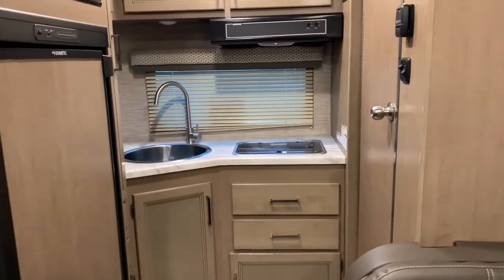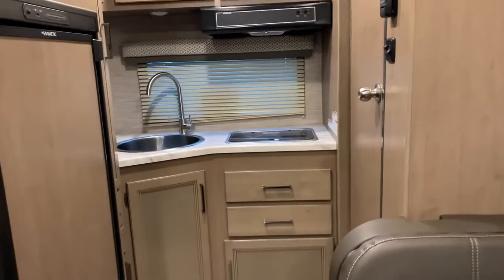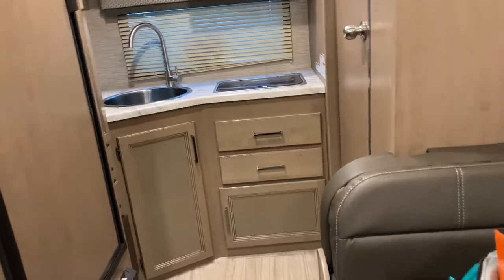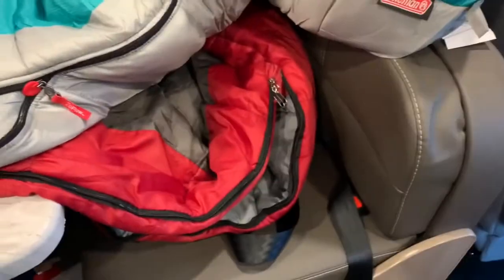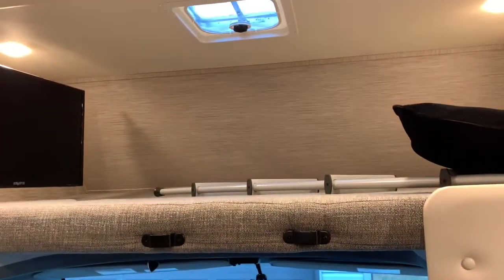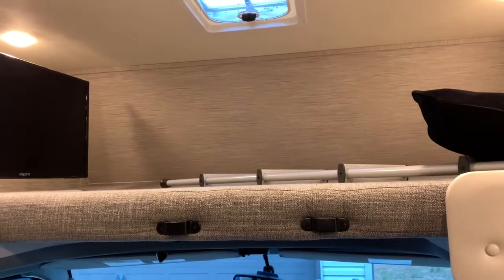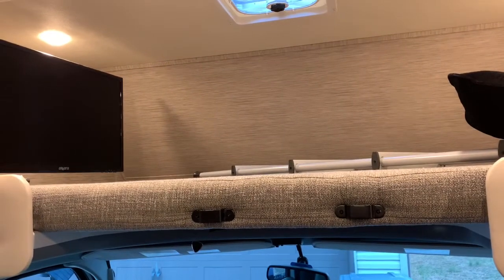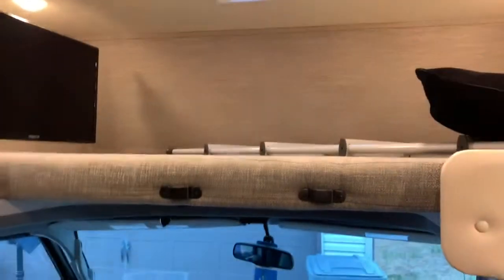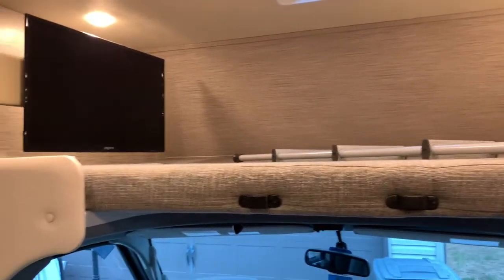I really wanted the bed in the back, but that was 25 feet and it didn't come in 19 feet. Anyway, this table can drop down into a bed, and there's a bed up there too. I'll probably sleep up there once or twice but I'm like 48 years old — my birthday is February 23rd — so this is my birthday present to myself. I won't be able to keep jumping up and down because I have to pee at night.